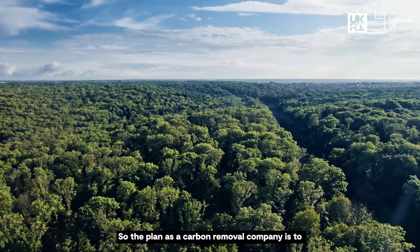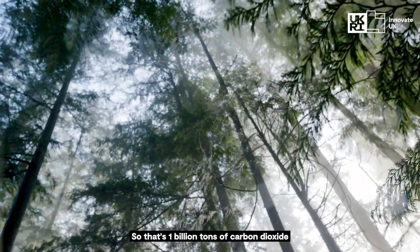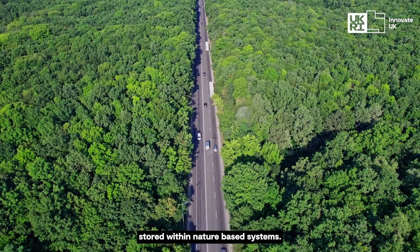The plan as a carbon removal company is to remove and store more than one gigaton of CO2 — that's one billion tons of carbon dioxide stored within nature-based systems.